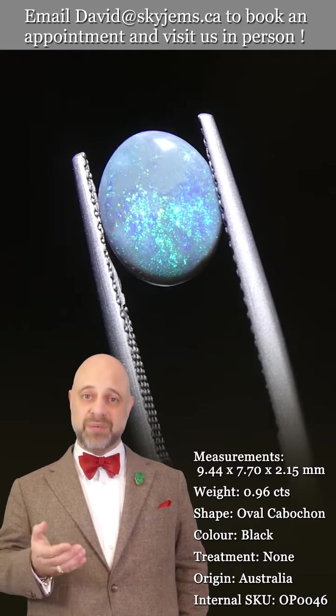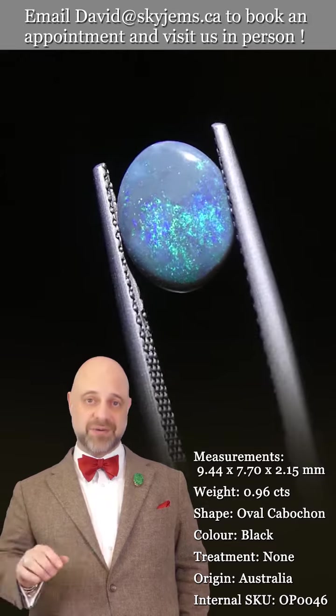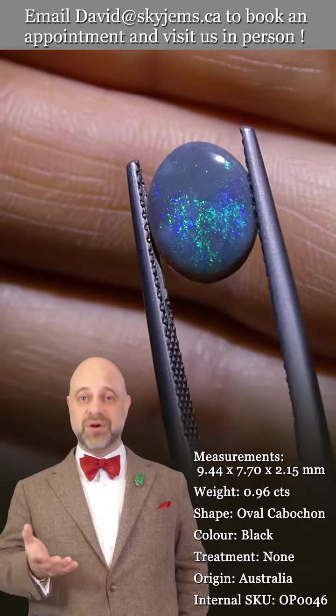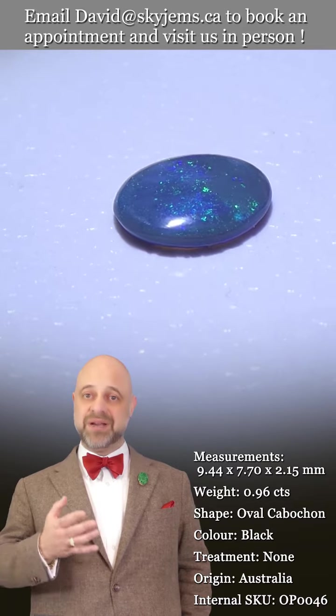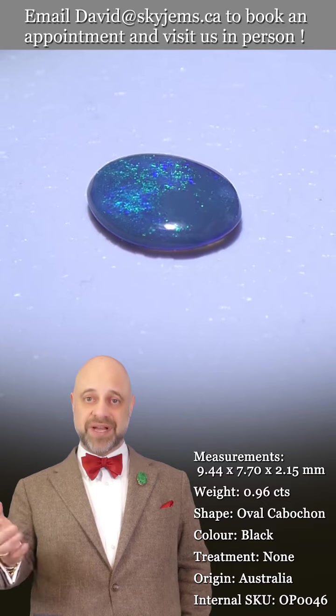That's why we have a 30-day no-questions-asked money-back guarantee — you are never ever stuck with anything from SkyGems. That's also why we encourage our clients to come out and view our gems and jewelry in person whenever possible. If you'd like to come in and have a look at this beautiful Australian opal in person, please reach out to us and book an appointment — we'd love to host you.